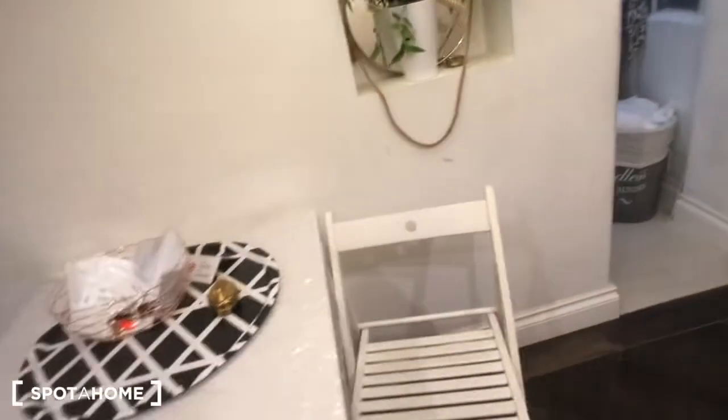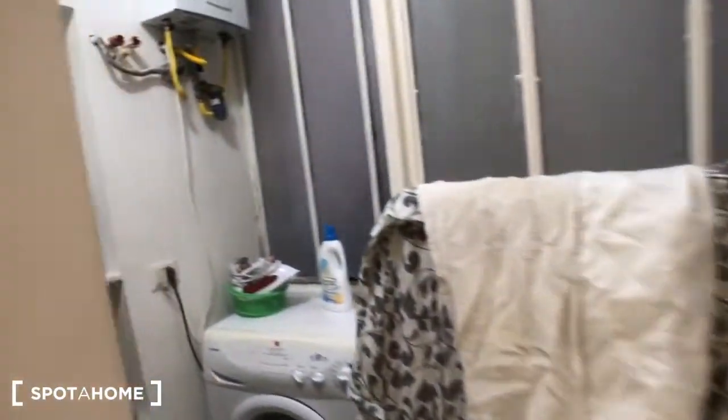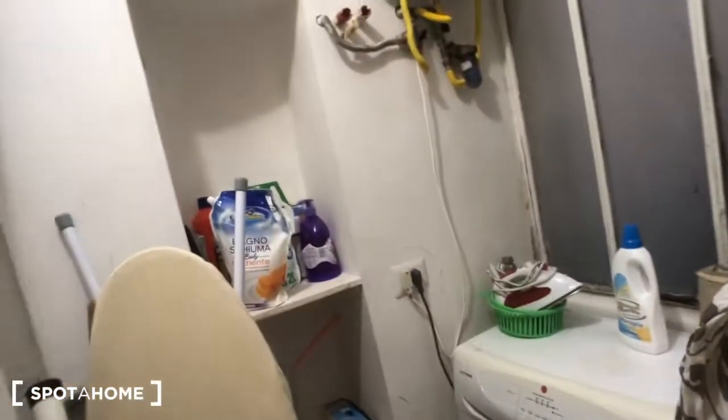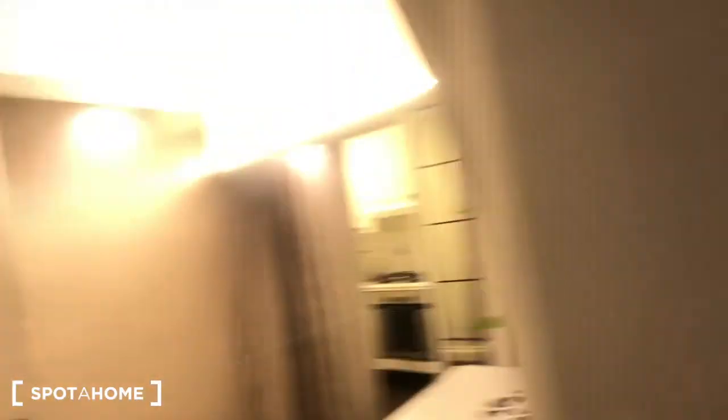We can move back inside. You have this big table — you can open it, it can be bigger than this. I have a chair, another chair right here. And this room is the laundry room — you can find the broom, the mop, the ironing board, the hoover, and you have this washing machine for laundry with the iron on top of it.